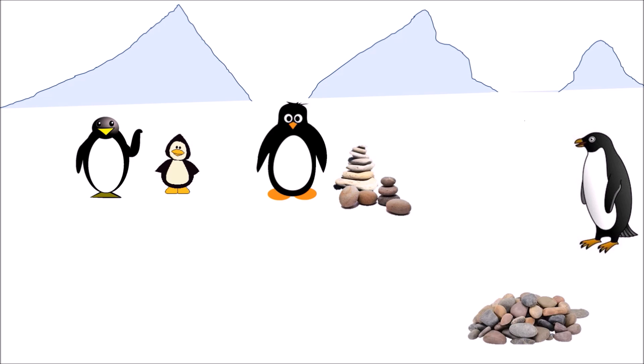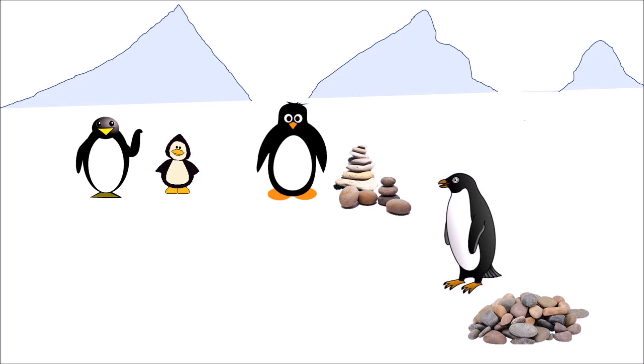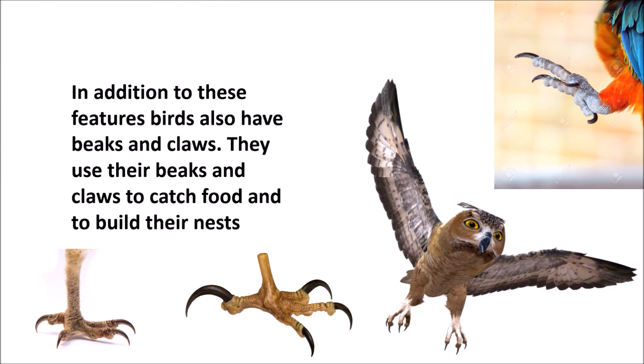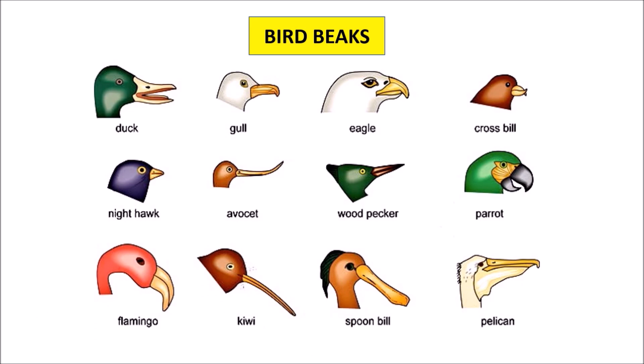Some birds do not fly as their bodies are quite heavy. Penguin is one such bird. In addition to these features, birds also have beaks and claws. They use their beaks and claws to catch food and to build their nests.